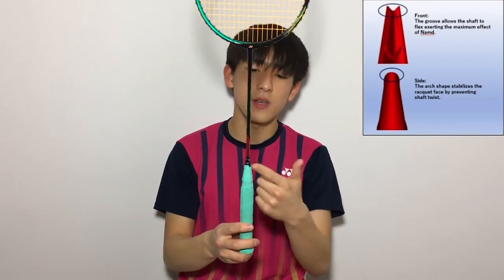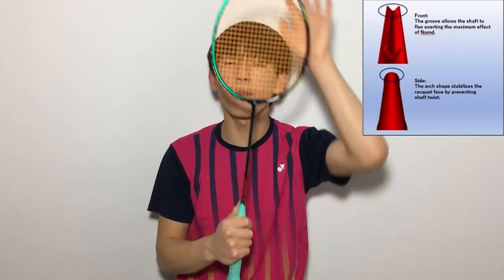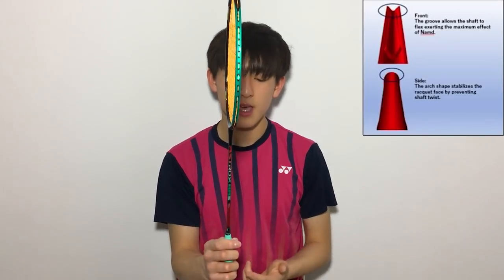Another thing about the energy boost cap: if you look on the front area there's a little groove, and what that groove does is allow the shaft to flex forward upon impact to work the benefits of NAMD graphite. When you turn the racket sideways there's a little arch, and what that does is stop the racket flexing sideways — which is the wrong direction. That makes the racket more stable and more controlled.